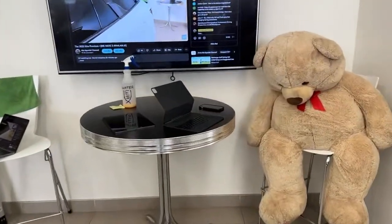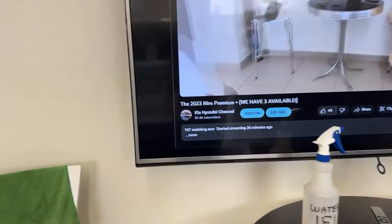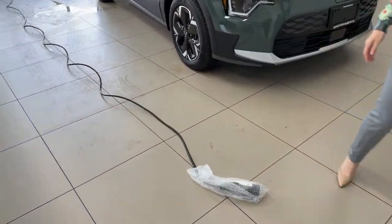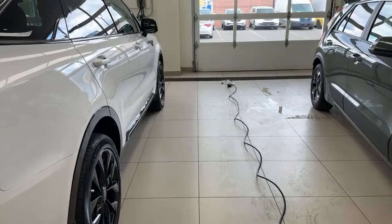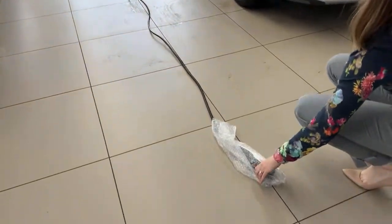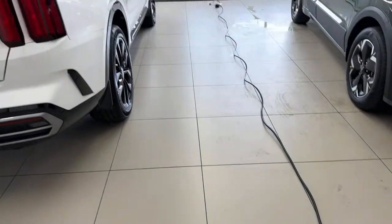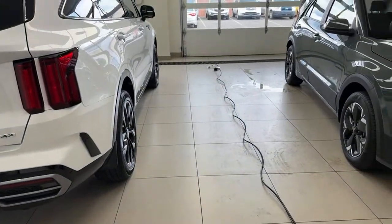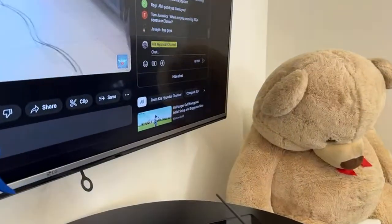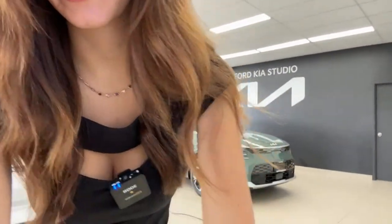Ian asked how long the included level 1 charger cable is — we laid it out here but don't have a measuring tape. You can see it goes through the bulk of our media room without being fully stretched out. Our official verdict: it's long.